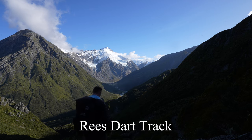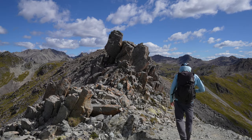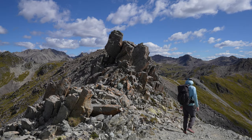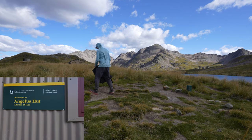While doing the Rotoiti track, a few people mentioned a hike in the Nelson Lakes National Park on the South Island. It wasn't on my hiking radar at all, but I'm very glad I went out there. I didn't have a lot of time, but I did the overnight hike to Angelus Hut.